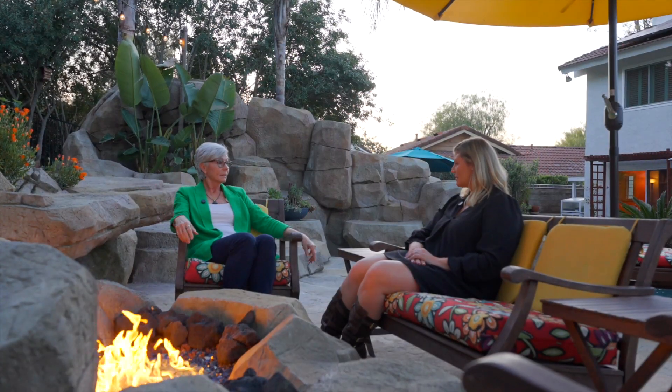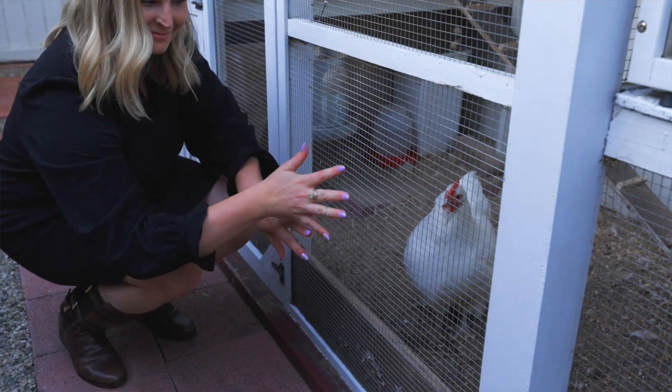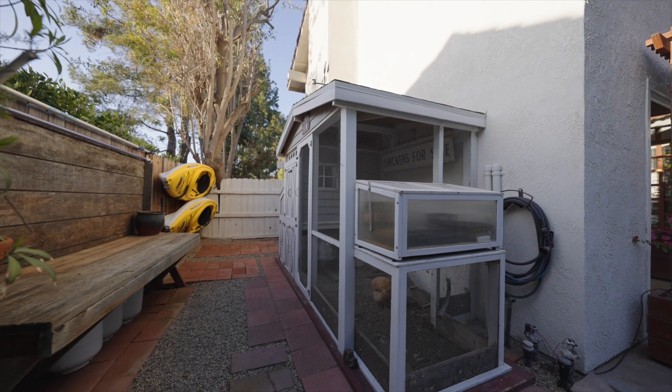Did you know that there's chickens here? Yes. Are they staying? They are staying. Does that mean I get fresh eggs? Yes it does.